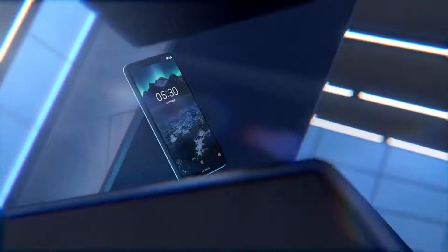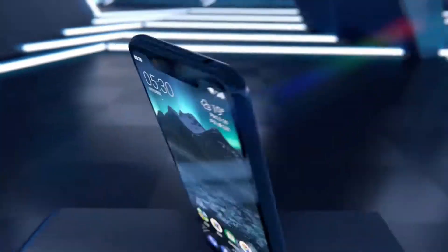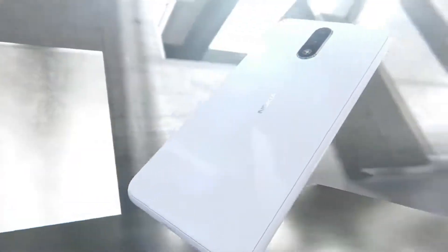Hey guys, HMD Global has introduced the Nokia X5 smartphone today in China. It is the second notch display smartphone after the Nokia X6 that was unveiled in May.